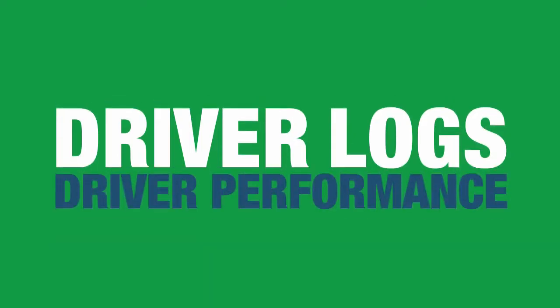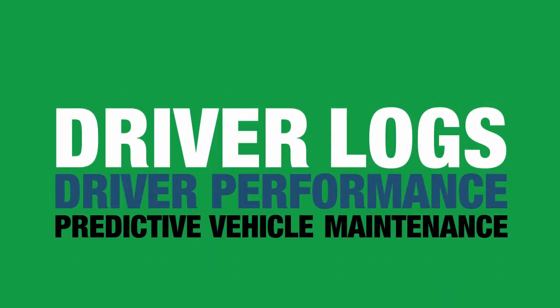Vehicle data is critical to telematics applications, like driver logs for vehicle monitoring, driver performance, and predictive vehicle maintenance.